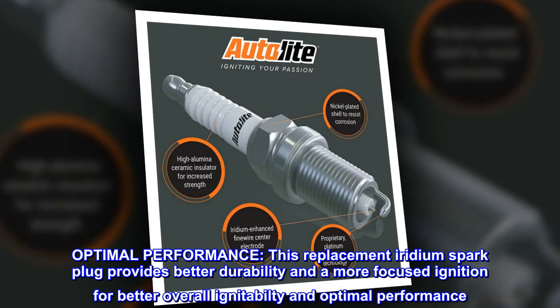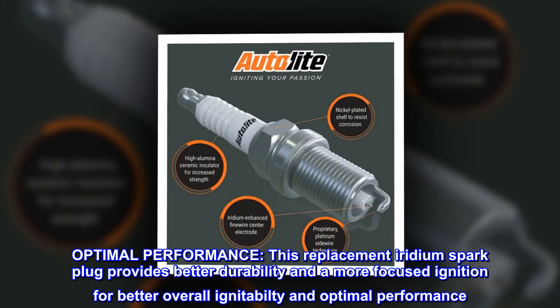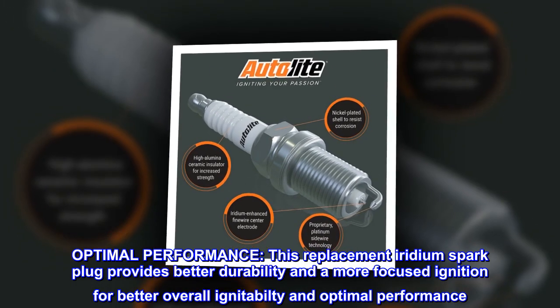Optimal performance. This replacement iridium spark plug provides better durability and a more focused ignition for better overall ignitability and optimal performance.